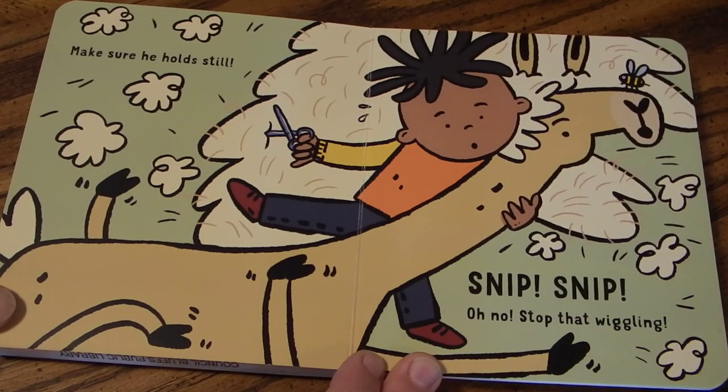Make sure he holds still. Snip, snip. Oh no! Stop that wiggling!